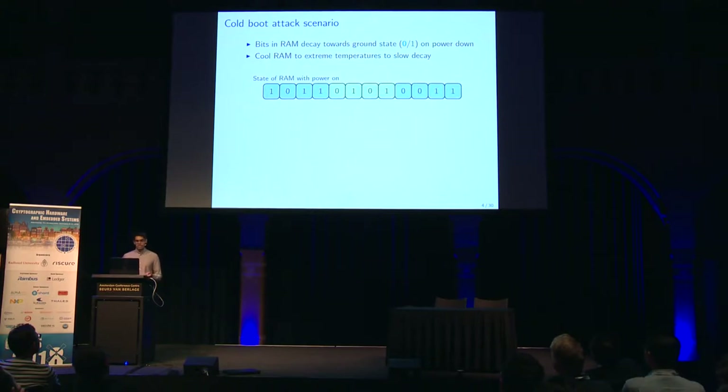All of this is basically based on the fact that when you cut power to RAM, eventually the bits in the memory will decay to either a 0 state or a 1 state. In fact, there will be regions that decay to 0 states and regions that decay to a 1 state. You cool the RAM to extreme temperatures to slow down this decay. And before I move on, when I say RAM, what I really mean is DRAM.